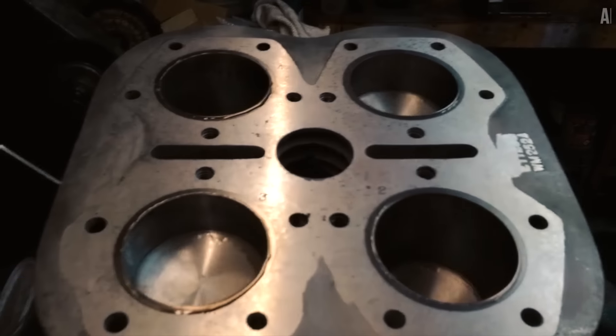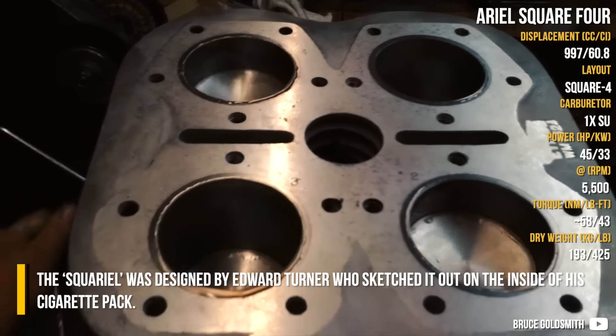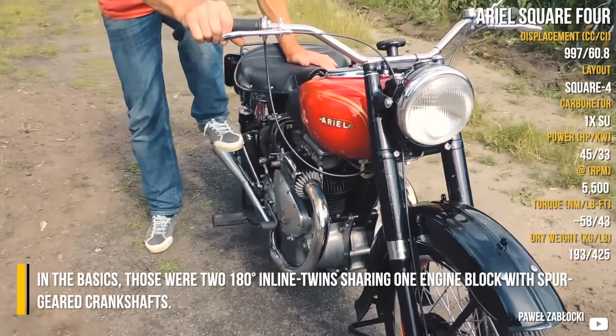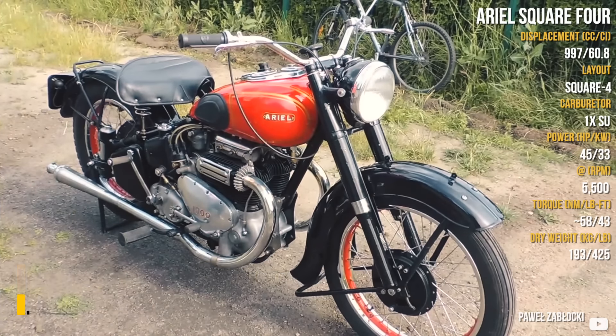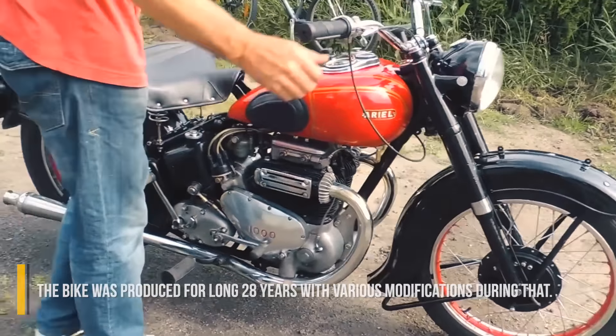Ariel Square 4. This quarrel was designed by Edward Turner, who sketched it out on the inside of his cigarette pack. In the basics, those were 280-degree inline twins sharing one engine block with spur-geared crankshaft. The bike was produced for long 28 years, with various modifications during that.